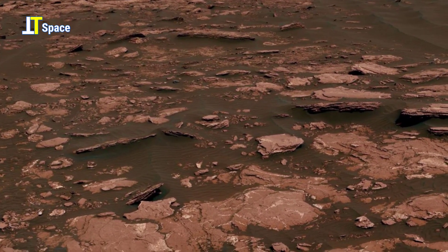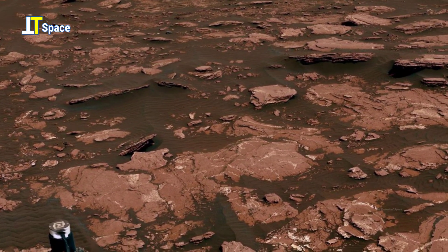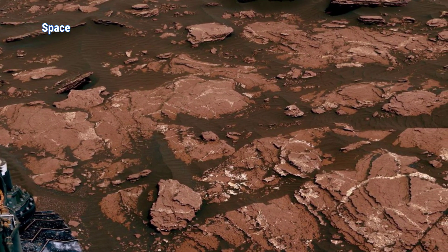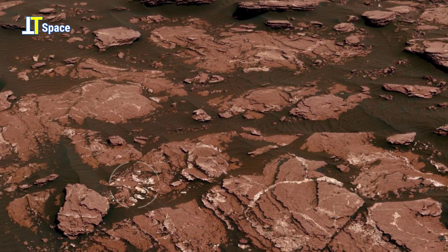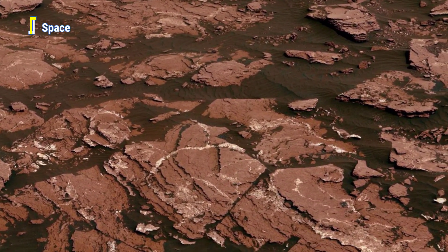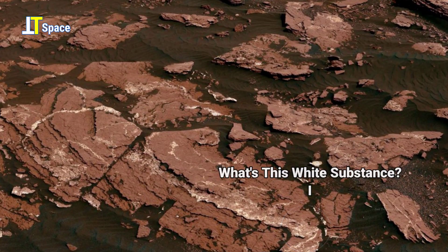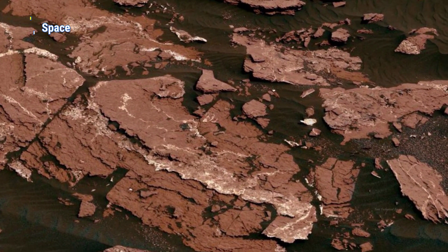What you're seeing here is not just another stretch of Martian terrain. The frame reveals fractured slabs of ancient bedrock, part of the Murray Formation. But within these rocky layers lies something unusual. A faint white substance appears, standing out against the darker soil and stone. Is this the result of mineral deposits left behind by ancient water activity, or merely the effect of erosion exposing lighter material beneath the surface?